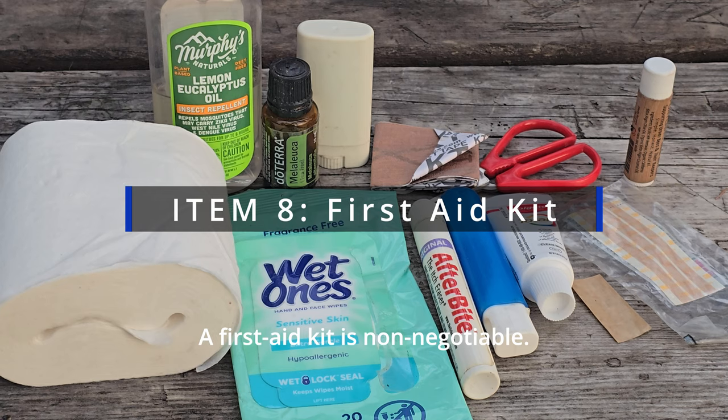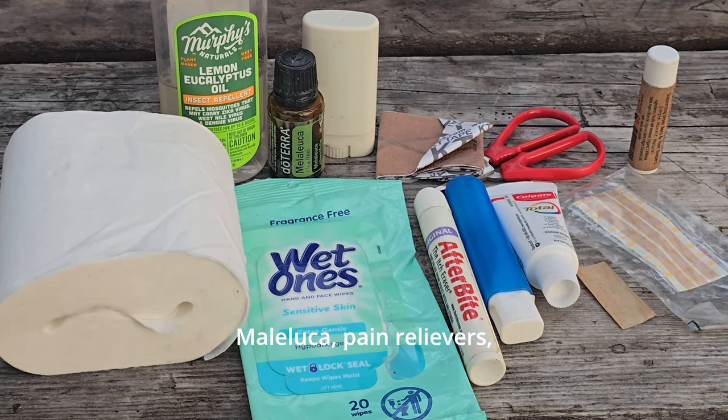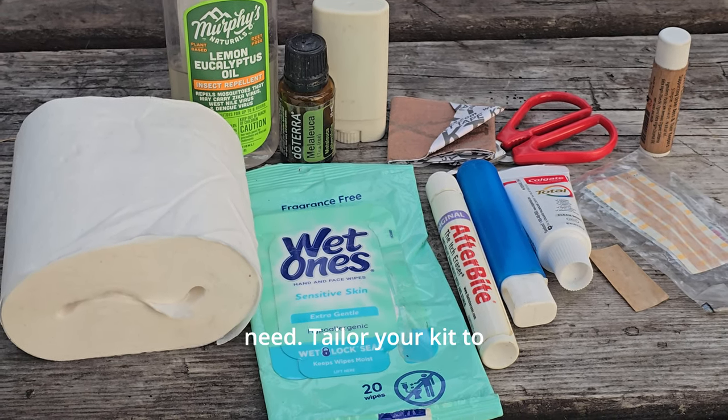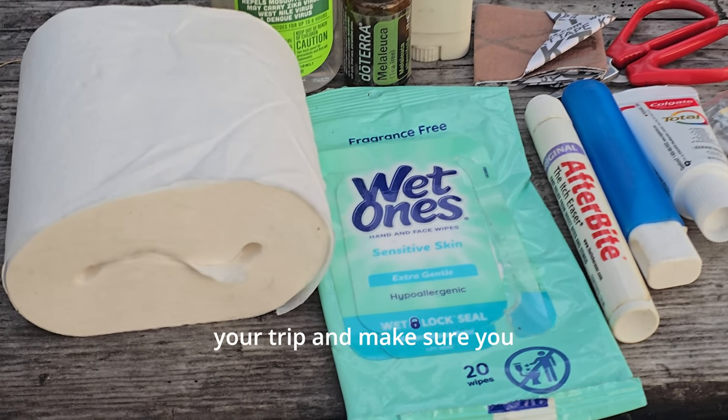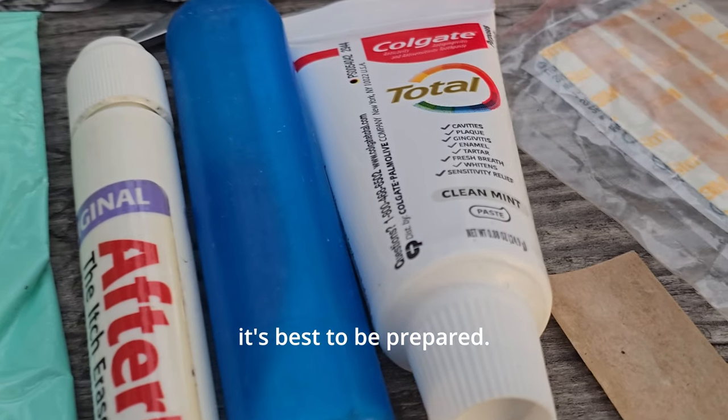A first aid kit is non-negotiable. Include bandages, antiseptic like Malaleuca, pain relievers, and any personal medications you might need. Tailor your kit to your trip and make sure you know how to use everything in it. Accidents do happen, and it's best to be prepared.